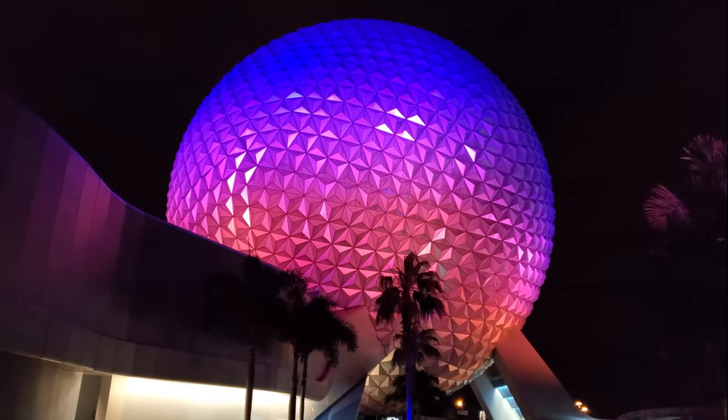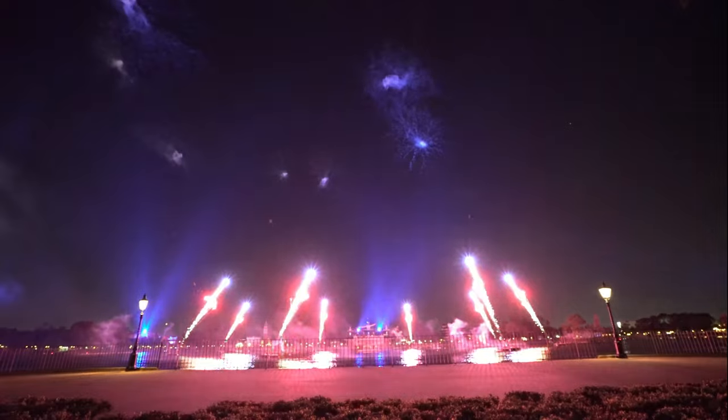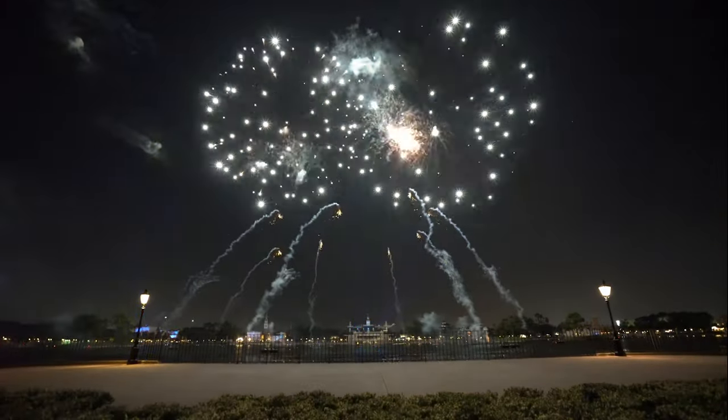Other theme parks are applicable too. Epcot has fireworks, though it does tend to close around the time the fireworks are kicking off. It still draws a lot of people in, but you can sometimes get a ride in — we recently went on Frozen because we'd seen the fireworks many times before. People were sucked away to watch the fireworks show and we jumped on Frozen with like a 20-minute wait, which for that ride is quite short even now — it's been open about six years and is still just as popular. So if you're not bothered about fireworks, or you've seen them a lot of times before, that can be a really good opportunity to ride some rides.